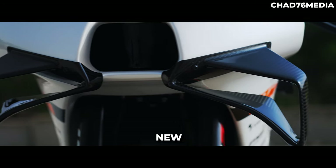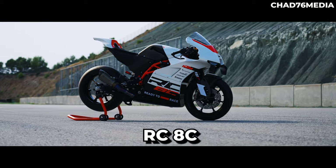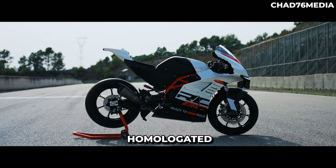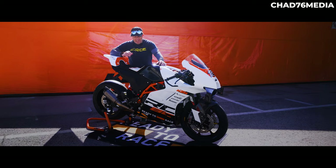This is KTM's new RC8C. It's track only, not road registered, homologated — a track only bike and it is new.